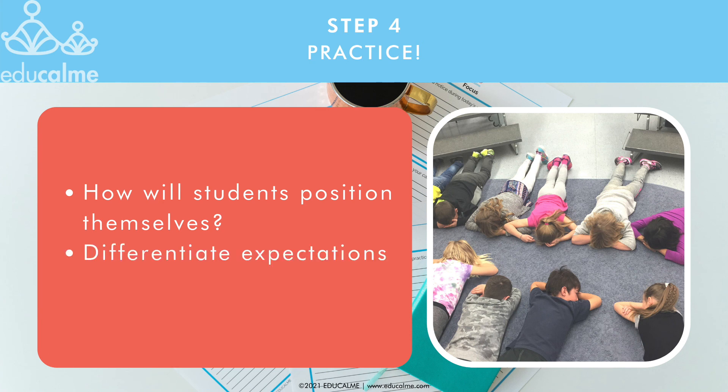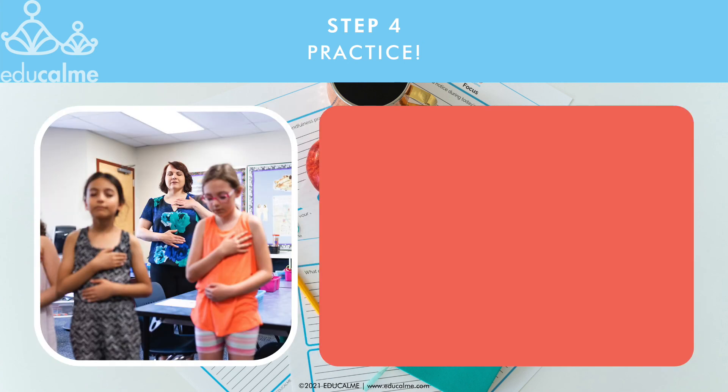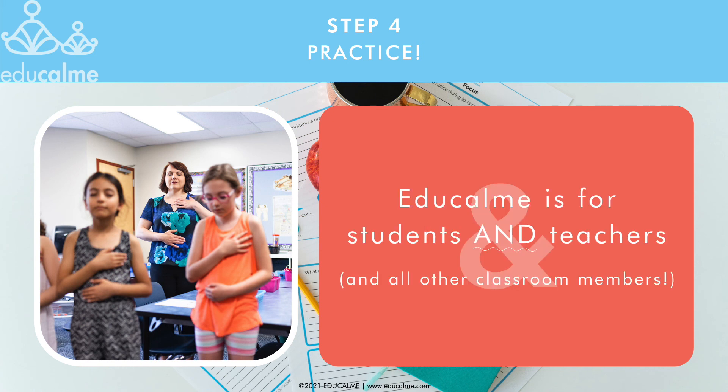Be sure to differentiate expectations based on specific student needs. Some students may need supports to be able to listen to the two or five minute audios with success. Remember that EduCalm is a co-regulation program, which means it's meant for both you and your students to have a moment of self-care every single day. When you listen to the audios, you'll need to model the practice and follow along. Since this is new for your students, they'll be looking to you and mirroring how you practice. This practice is important for you too — it's important that students see that mindfulness supports everyone at all ages.